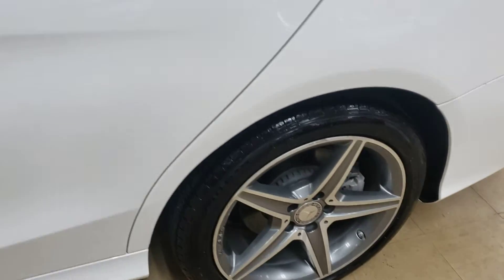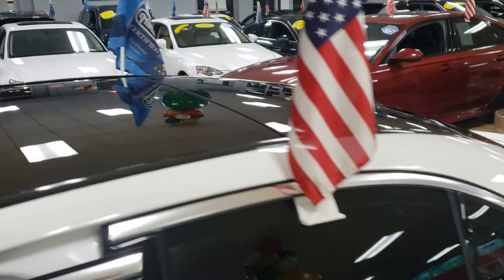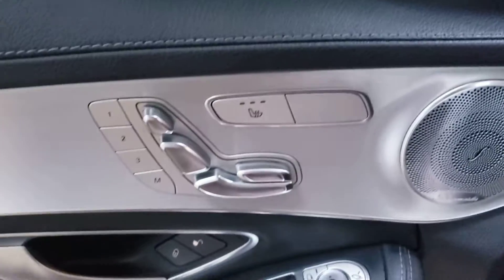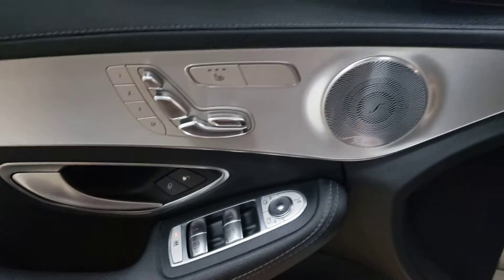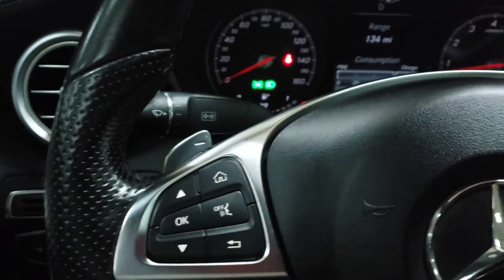Of course, AMG, as I said, panoramic sunroof. You got it all. You're in great, great shape. The Burmester sound system. Of course, you have the blind spot monitor right there. Heated seats. Everything is so very pretty. Paddle shifters.